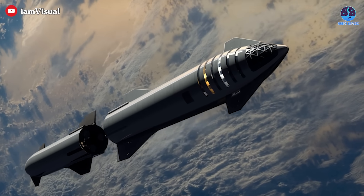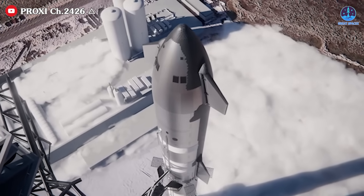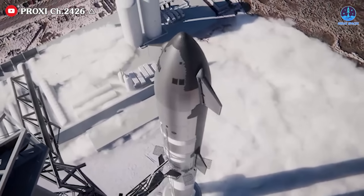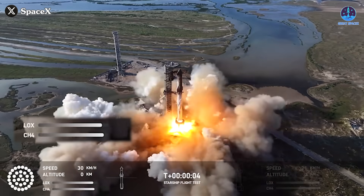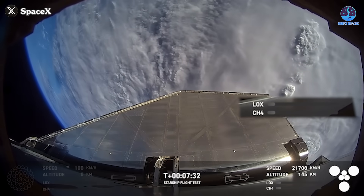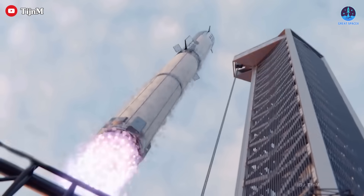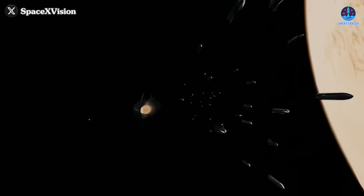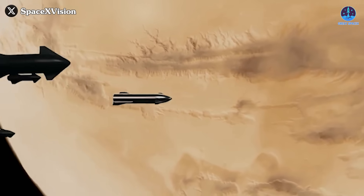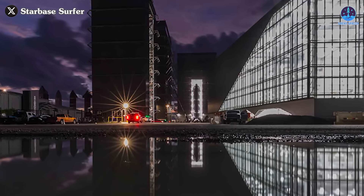In-space refueling is one of the most difficult challenges in making Starship fully operational — arguably the most difficult. The first major hurdle comes from Starship's sheer size, which, while one of its biggest strengths, also presents a significant challenge when it comes to refueling. Starship carries thousands of tons of fuel, yet by the time it reaches space, very little remains. This will be true for the dedicated Starship tanker variant as well — every deep space mission will require at least 10 Starship tanker flights to fully replenish its fuel, presenting a massive challenge in terms of production capacity, launch readiness, and overall logistics.